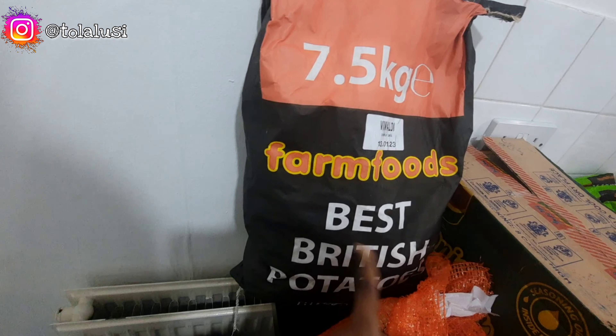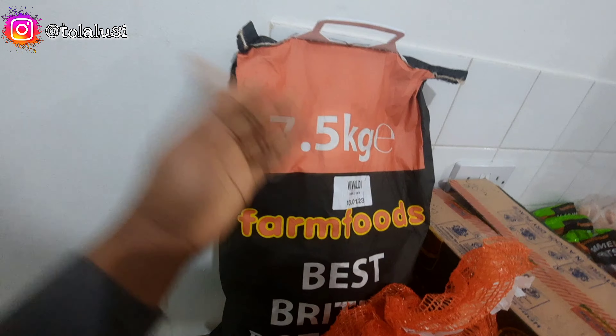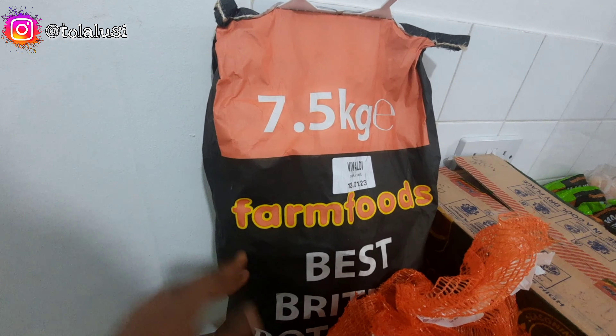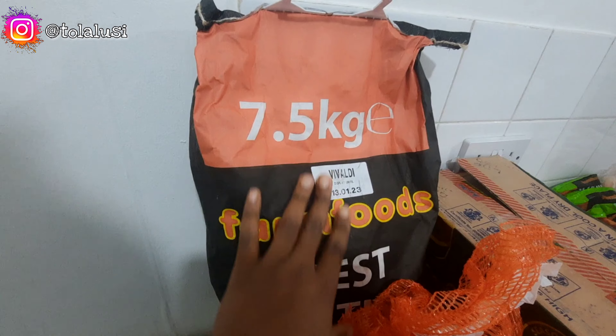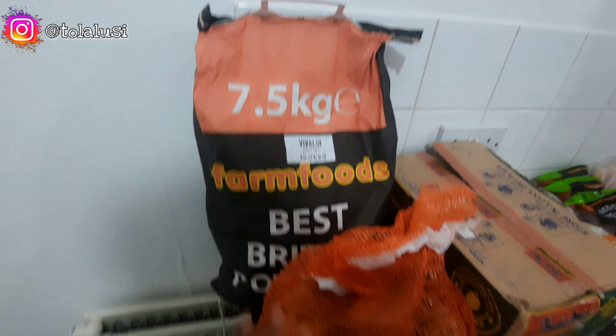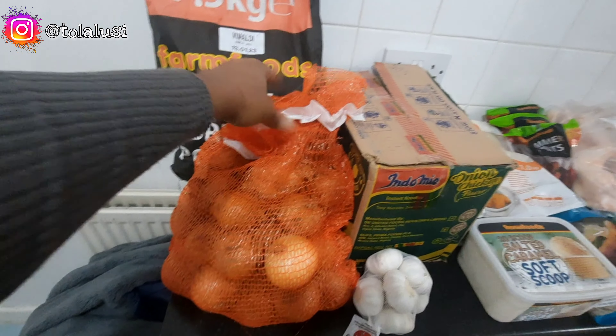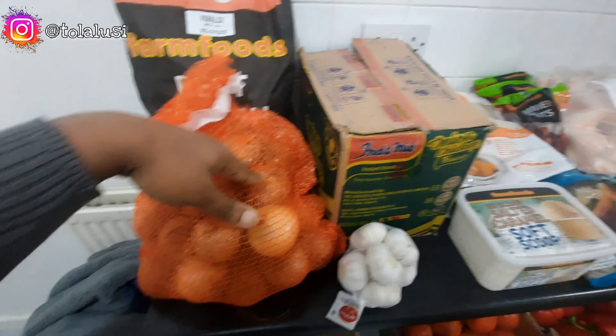We got this big bag of British potatoes — basically like Irish potatoes but they hold their structure a lot better. They're good for baking, frying, and they boil well too. We got 7.5 kg of that. We also got a bag of onions — this whole thing was about two pounds and change.